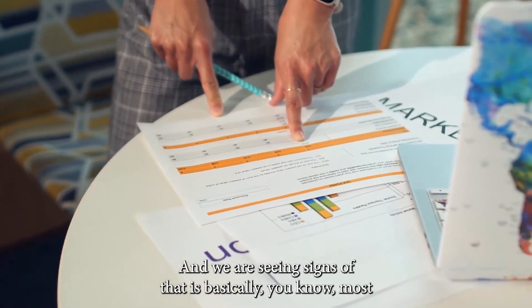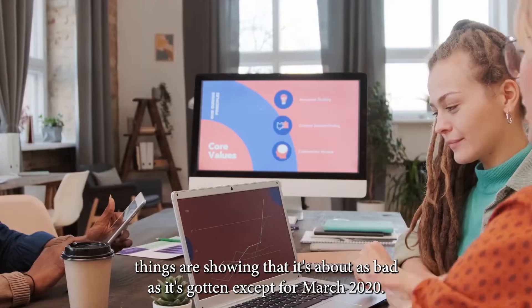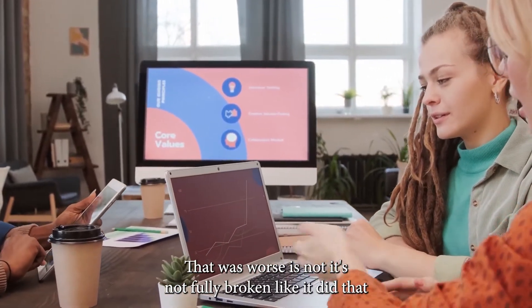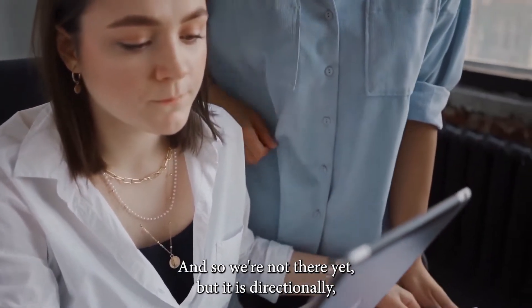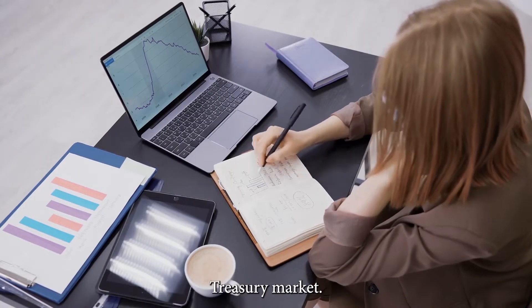We are seeing signs of that — most things are showing that it's about as bad as it's gotten, except for March 2020, which was worse. It's not fully broken like it did in March 2020 in the US, like what just happened in the UK. We're not there yet, but it is directionally not looking healthy for the US treasury market.